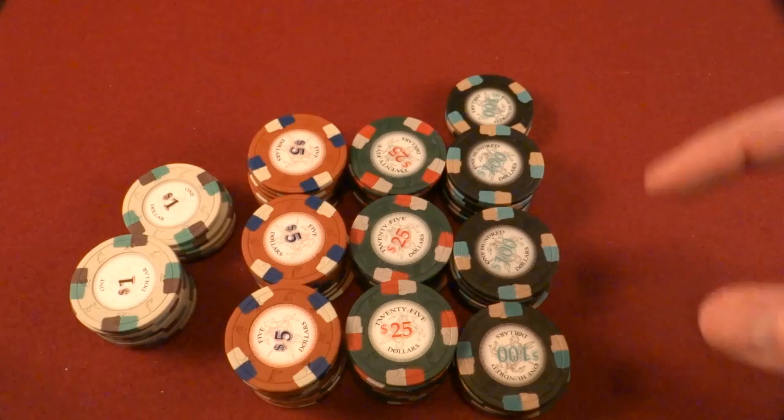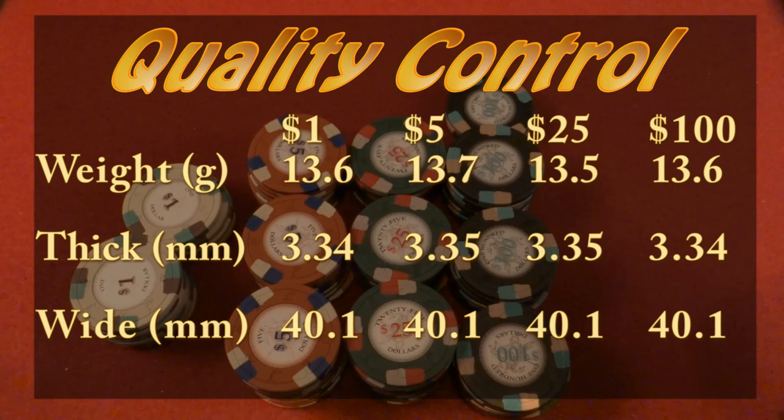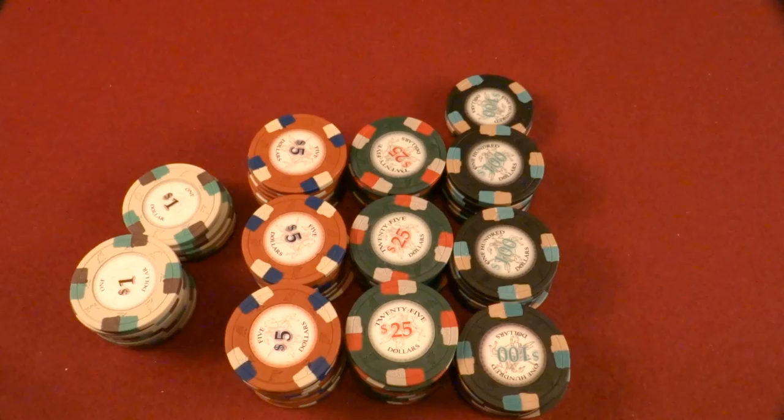For starters, these are 13.5-gram chips, 40 millimeter, sold as clay composite. I took a whole bunch of measurements — it came out pretty accurate, slightly over 13.5 grams, but so close it doesn't really matter. 40 millimeters is correct, and the thickness I had no issues with. If you remember my Milano poker chip review, there was a thickness difference across denominations. That was not the case with the Poker Nights, so quality control so far is looking really good.